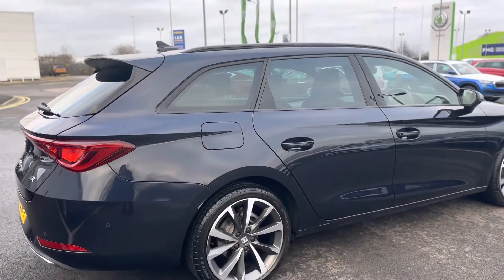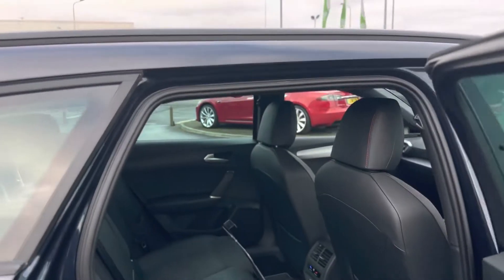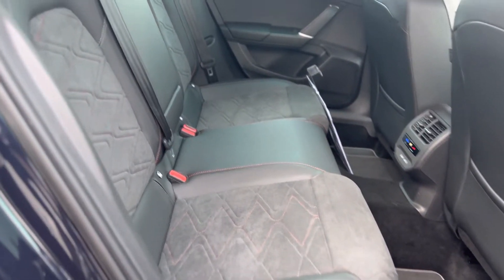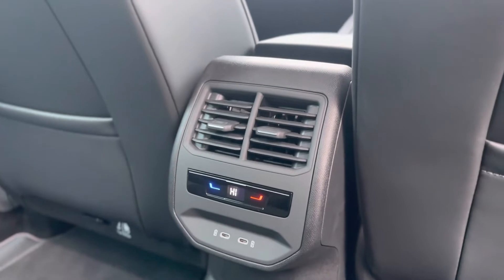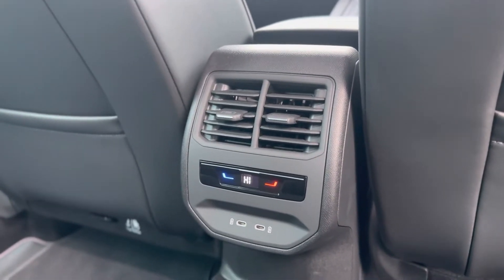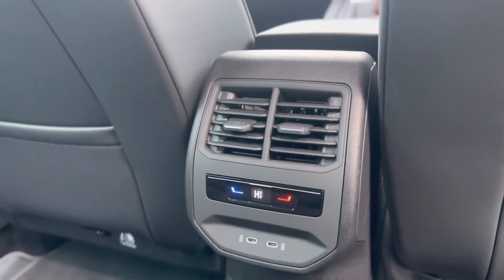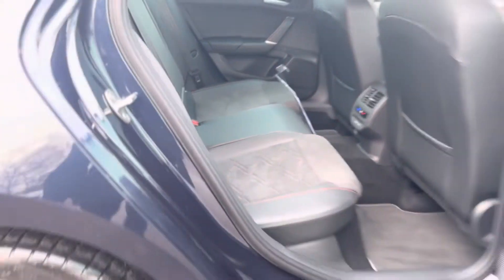Moving inside the vehicle, as you can see it's finished off in the suede and leather combo with the red FR stitching. It is a tri-zone climate control vehicle so you can have three different temperatures in the car — the rear passengers can have their own separate temperature to the front passengers. You also get two USB-C charging ports and ISOFIX to both rear seats.